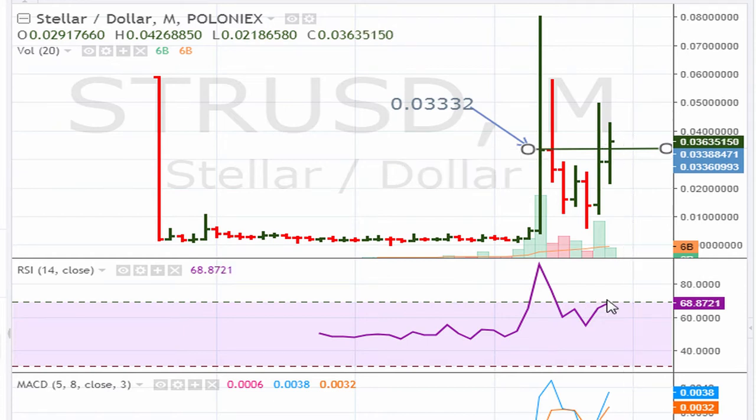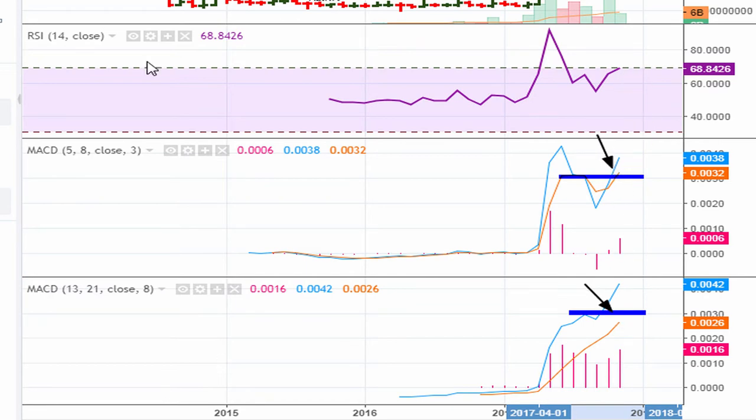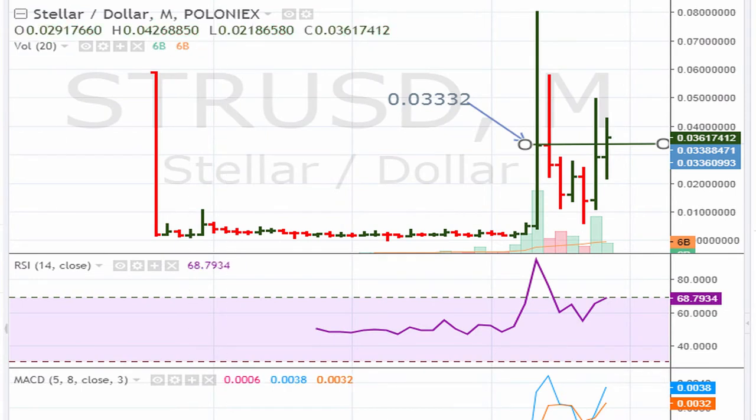It also needs to push the RSI on the monthly above 69.1. Right now it's trading at 68.87, so the RSI does need to move above 69.1 if the stock is to see higher prices. If we take a look at the MACDs, they are acting as they should for a good quality breakout — we are trading at, if not close to, all-time highs on the MACD. So the MACDs are good, trading at three highs plus. The only thing here is the RSI.